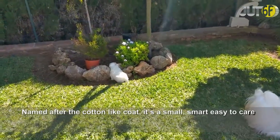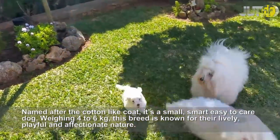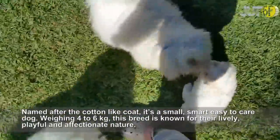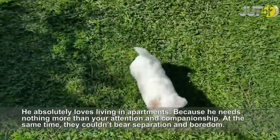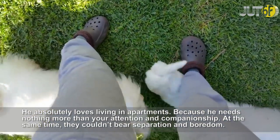Named after its cotton-like coat, the Coton de Tulear is a small, smart, easy-to-care-for dog, weighing 4-6 kg. This breed is known for their lively, playful and affectionate nature. They absolutely love living in apartments, because they need nothing more than your attention and companionship. At the same time, they couldn't bear separation and boredom.